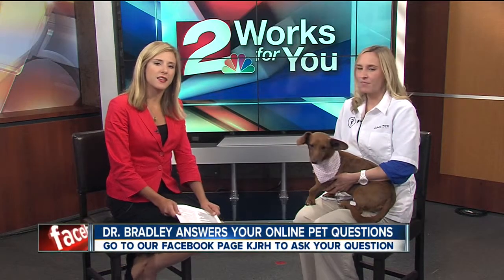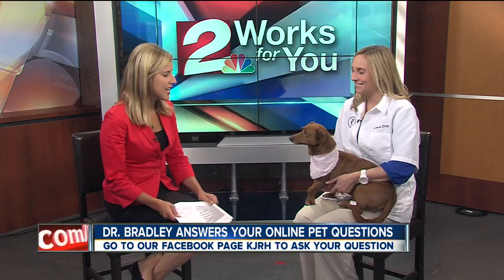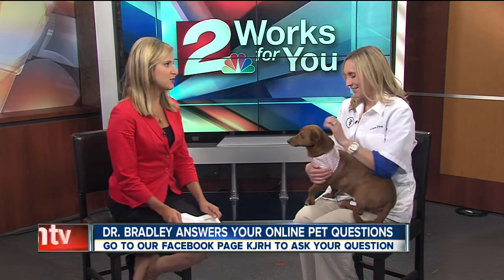It is Thursday and that means we have a vet on hand to answer your pet questions. We have Dr. Stephanie Bradley here today and Rosie, who's so sweet. Look at her face — she is adorable.